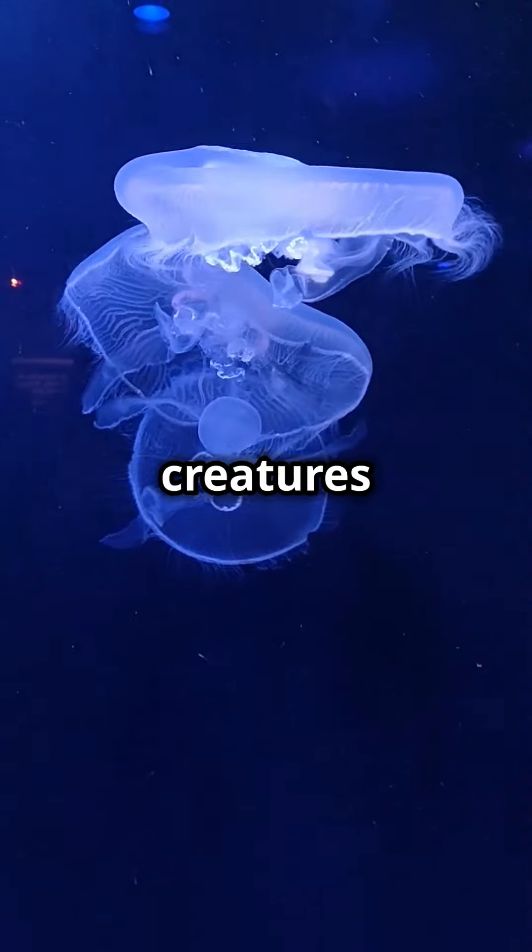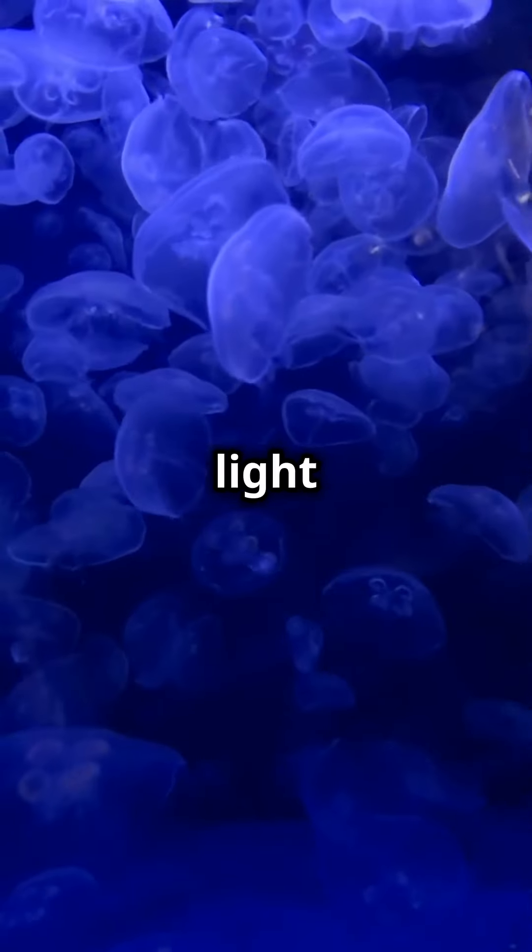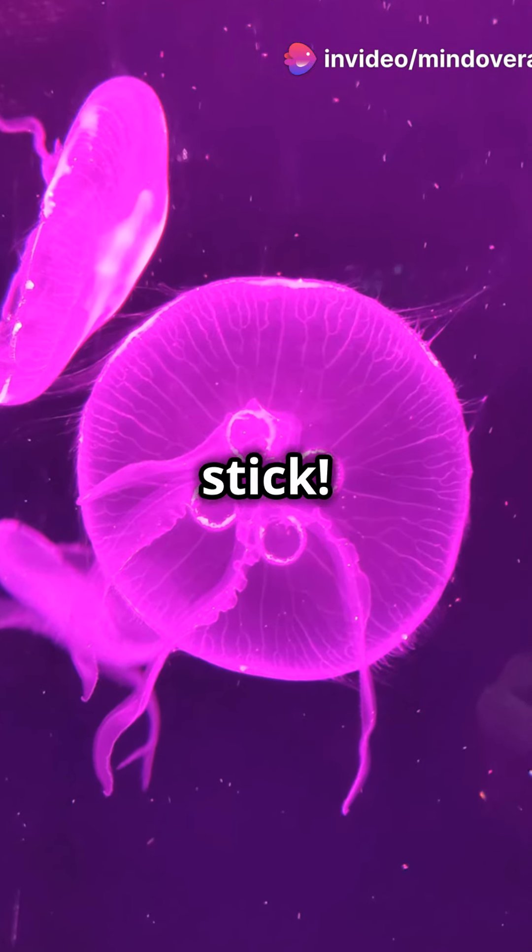Fireflies use it to attract mates, while some deep-sea creatures use it to hunt or avoid becoming someone else's dinner. The light is created by a chemical reaction inside their bodies — think of it as nature's glow stick.